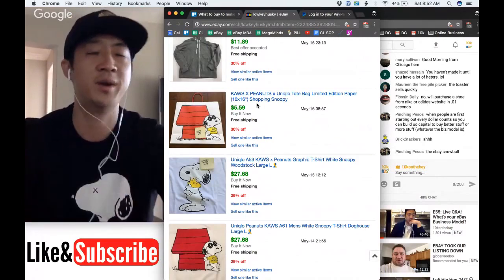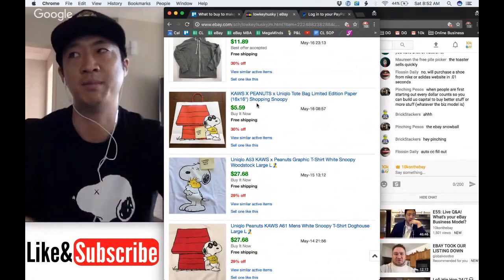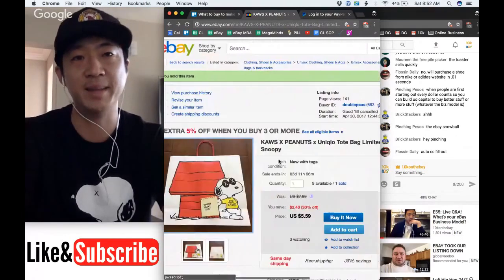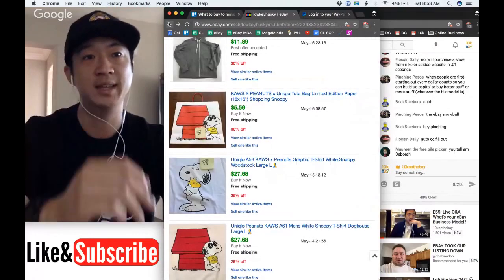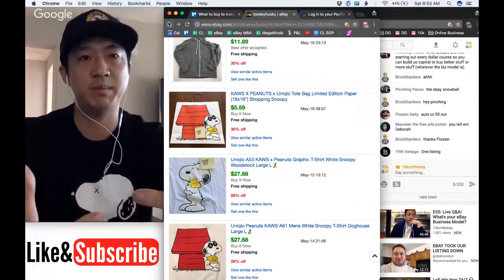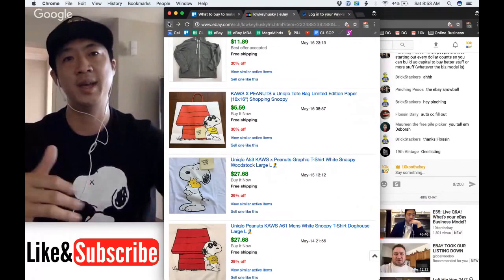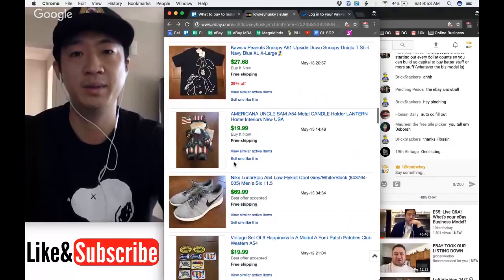When describing items, please put the measurements in the title — unless you want to spend a lot of time answering questions. If there's a stain, I put it in both the title and the description and point to it so people don't accidentally buy something damaged. Let me show you an example of that in my listings.